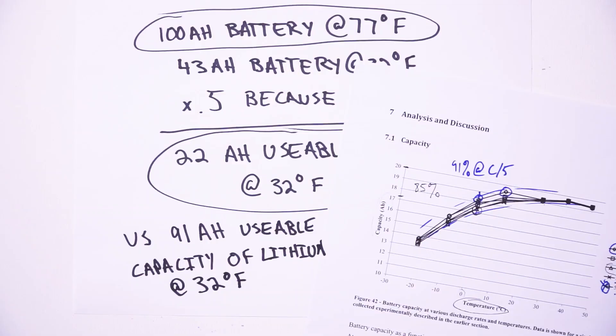To sum up my own personal thoughts about this entire subject — moral of the story: keep your batteries warm. Neither AGM nor lithium batteries like to be cold.